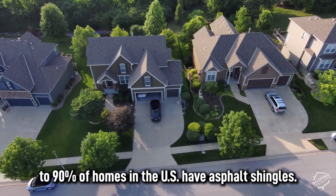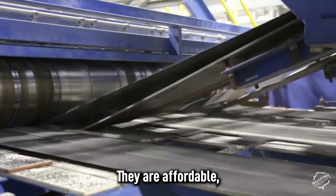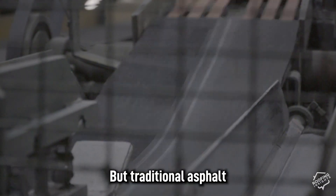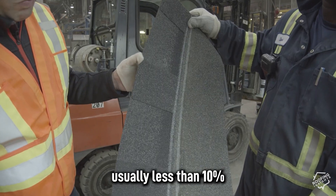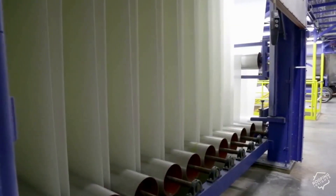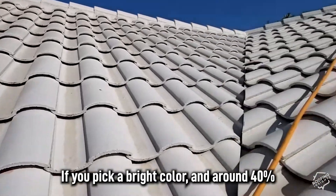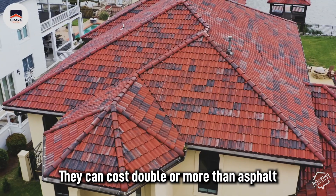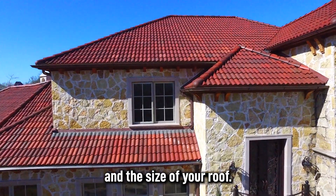According to Forbes, close to 90% of homes in the U.S. have asphalt shingles. They are affordable, durable, and most people like the dark color options. But traditional asphalt shingles have very low solar reflectivity, usually less than 10%. Tiles can do better, reflecting up to 79% of sunlight if you pick a bright color, and around 40% for high-performance reds and browns. They can cost double or more than asphalt shingles depending on the tile and the size of your roof.